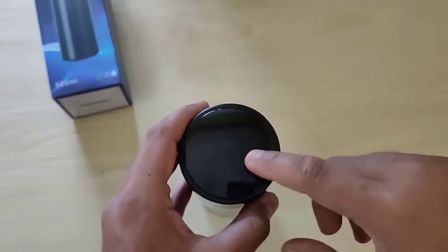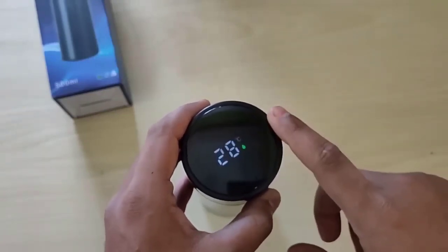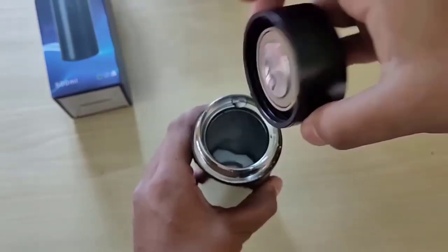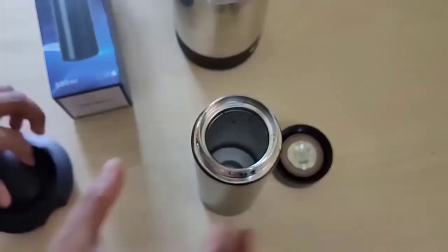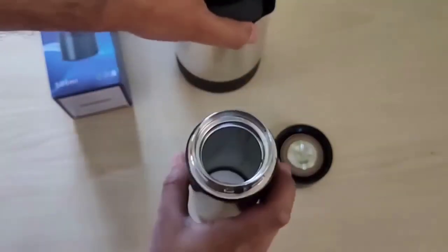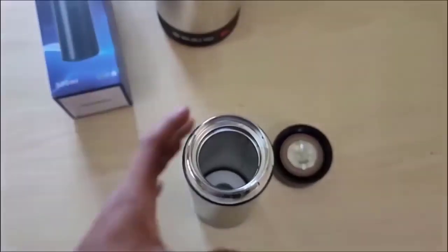This small stainless steel thermomug can keep liquids warm for 24 hours and has a touch screen display showing the temperature of the liquid. Inside the mug has a volume of 500 milliliters, making it easy to take with you. Weighing 200 grams, it can even fit in a small bag. The inner layer is made of stainless steel suitable for contact with food, with a soft seal made of food-grade silicone for extra sealing.